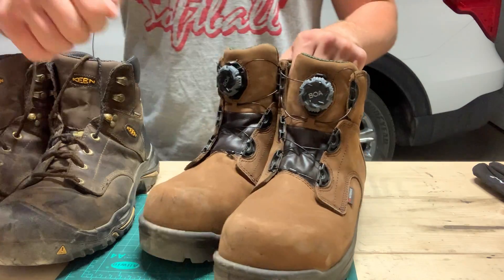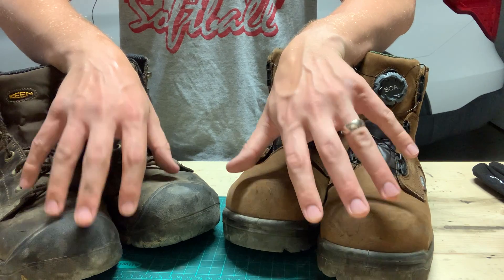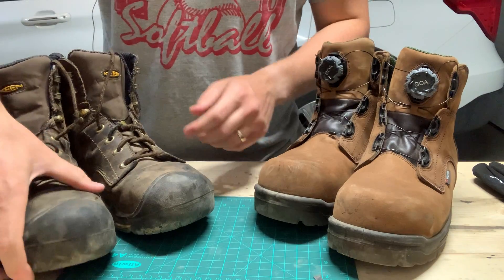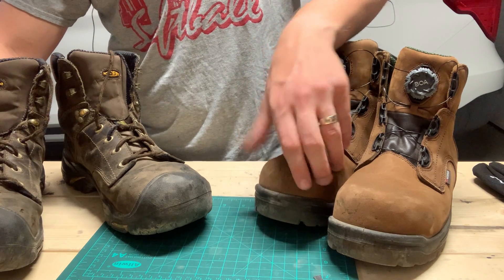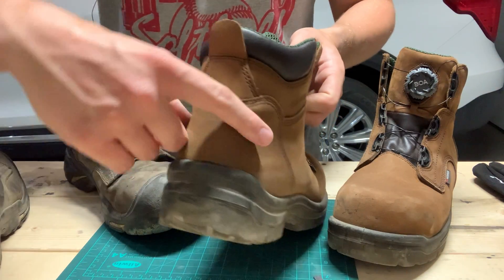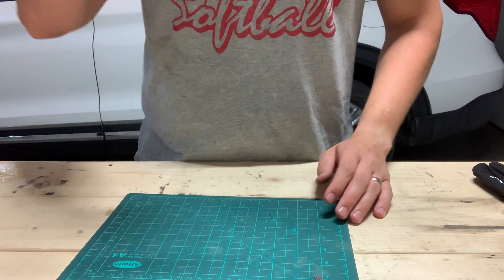Waterproof with good ankle support and lacing is key. Obviously boots have to be hard toe — both of these are composite toe, not steel, which makes them lighter and keeps your toes warmer in cold weather since they don't conduct as much heat. I really recommend composite toe. Something the Keens do well is having a covered toe cap, which is a very high-wear spot. You can bring boots into a store like Red Wing and have one put on. Also look for a protected rear seam.